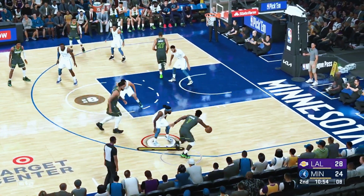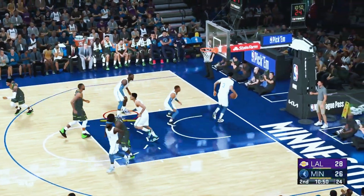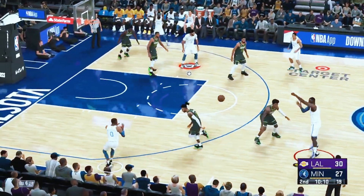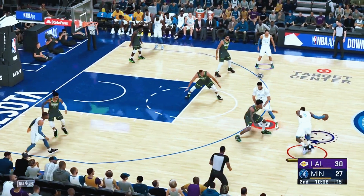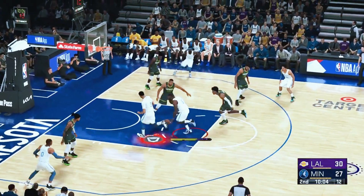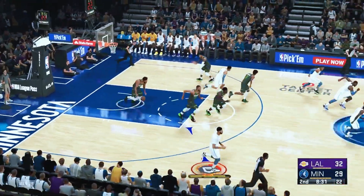Beverly against Edwards — softly drops in the floater. Westbrook, the pass to James. And from the field after that one — no good by the Lakers.